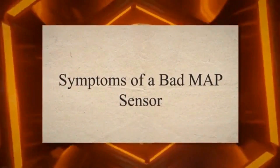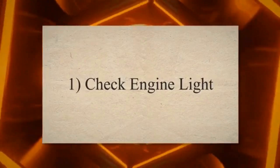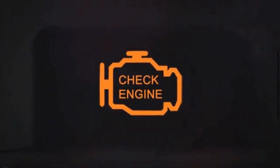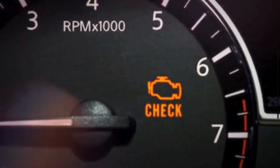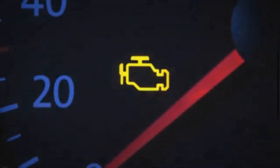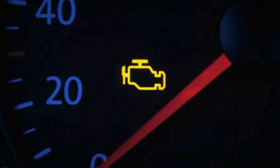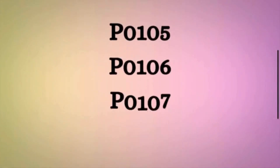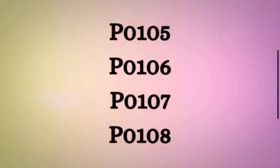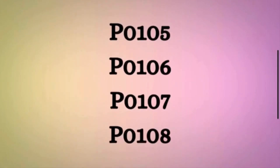Symptoms of a bad MAP sensor. 1. Check engine light. When the MAP sensor detects a problem or malfunctions, it triggers the check engine light on the vehicle's dashboard. This light serves as a general indicator that something is wrong with the engine management system. Your vehicle may also trigger P0105, P0106, P0107, or P0108 codes. A diagnostic scan tool can be used to retrieve specific trouble codes that will help identify the underlying issue.